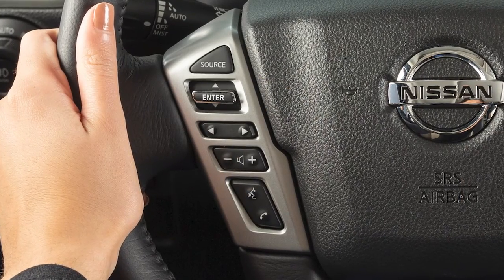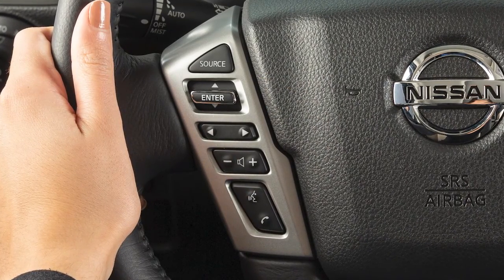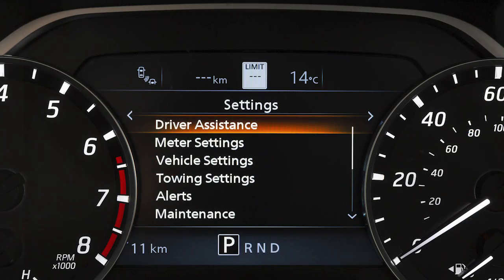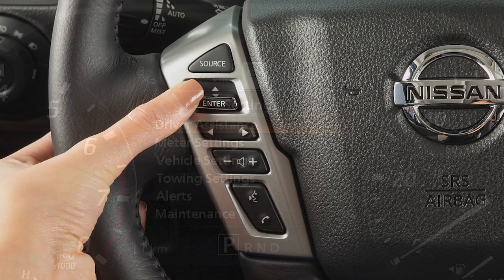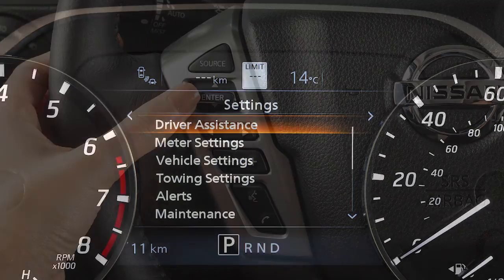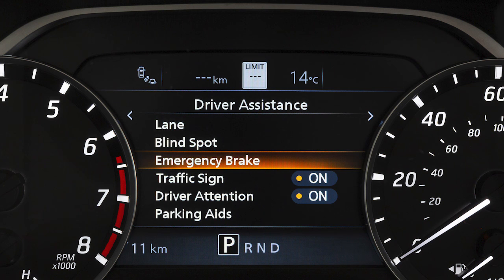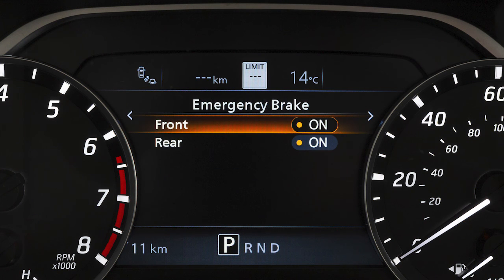Perform the following steps to turn the system on or off. Press the right or left arrow button until Settings displays. Press the up or down arrow button to select Driver Assistance and then press the Enter button. Select Emergency Brake and press the Enter button. Select Front and press the Enter button to toggle the system on or off.